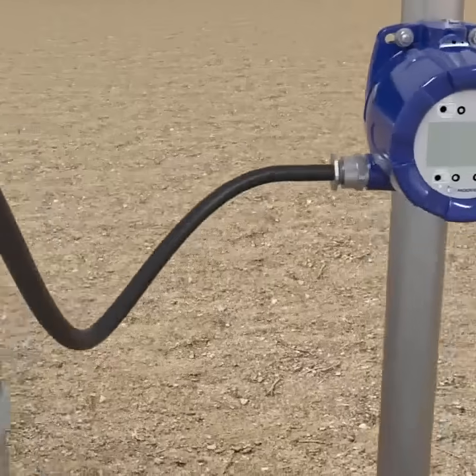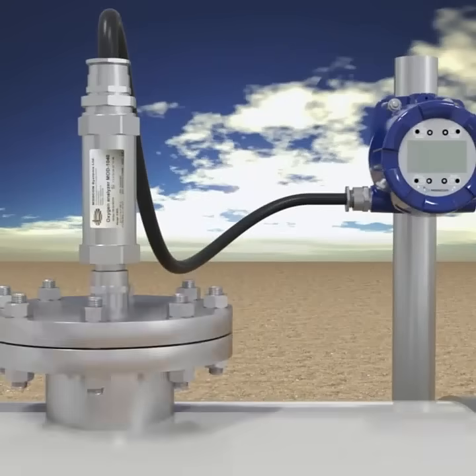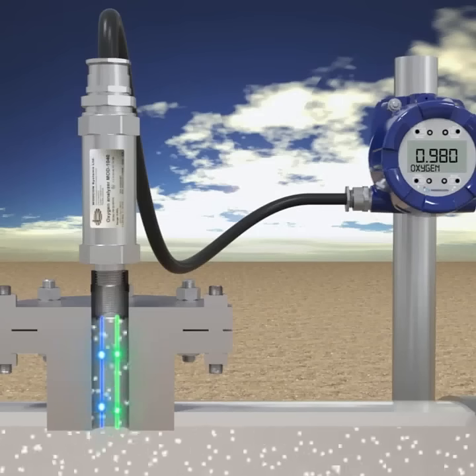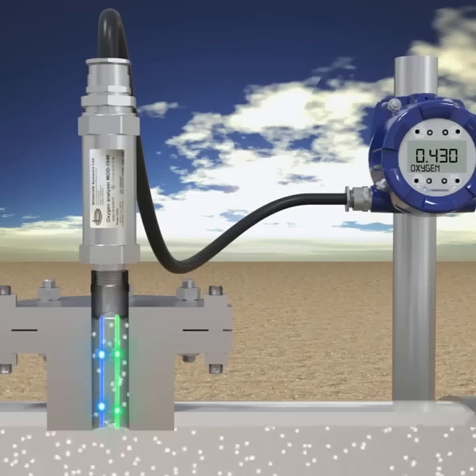Meanwhile, the MOD-1060 Hydrogen Analyzer, relying on thermal conductivity, expertly measures gases with distinct thermal properties, like hydrogen and oxygen, directly in the process stream.